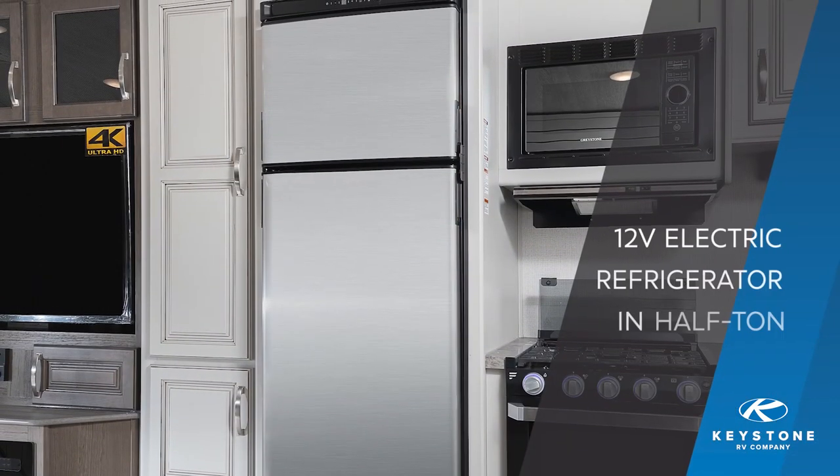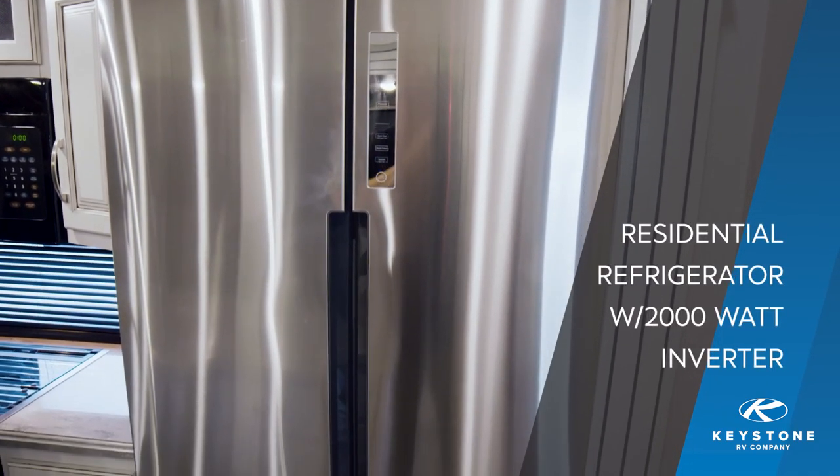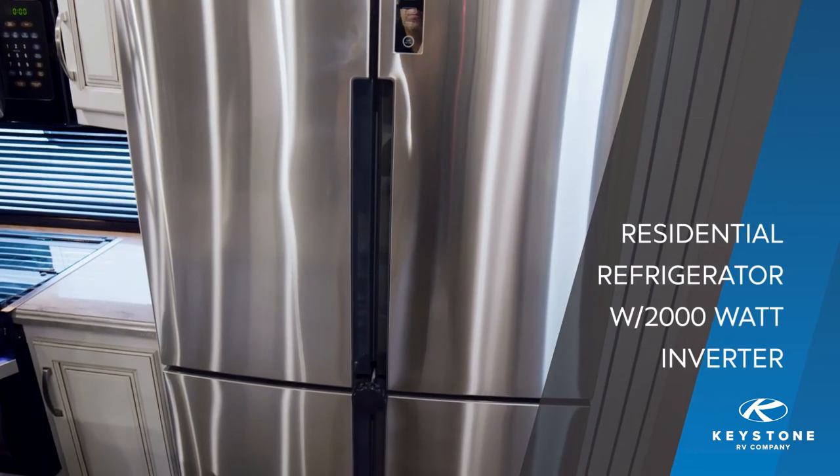This fall, Cougar has also expanded our refrigerator options to include a 12-volt electric refrigerator in the half-ton series, and a residential refrigerator with a 2,000 watt inverter in our full-size fifth wheel lineup.